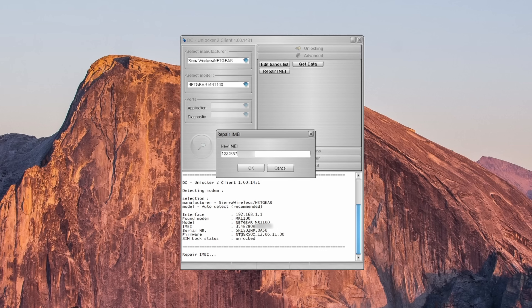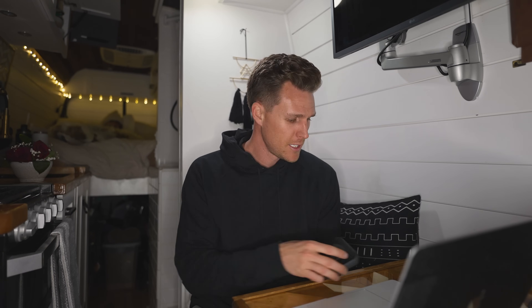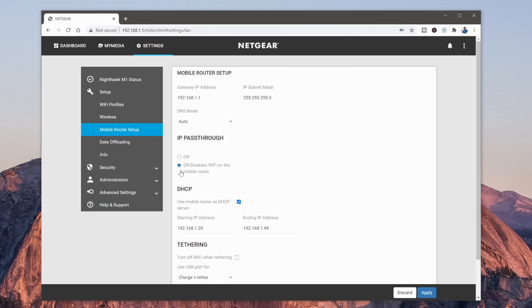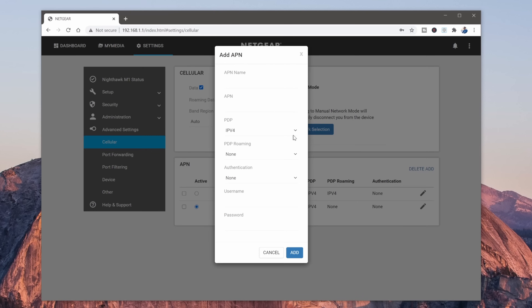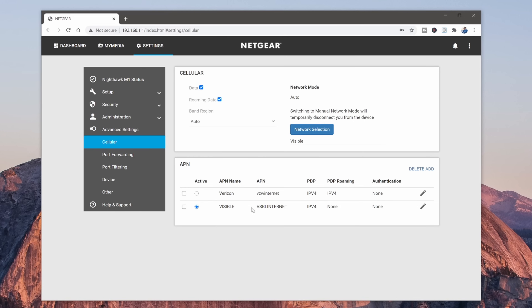Next to IMEI you should notice that it now shows your new IMEI number. Make sure you go back to your web browser signed into your hotspot and turn off IP Pass-Through — you don't need that on anymore. You'll also need to turn cellular back on. One last thing: you're going to want to add an APN for whichever SIM card you're using. In our case we're using the Visible SIM card, so we use the APN name 'visible' and the APN is 'vsblinternet'. You can find the APN settings for any carrier with a quick Google search — just Google the carrier name and APN.